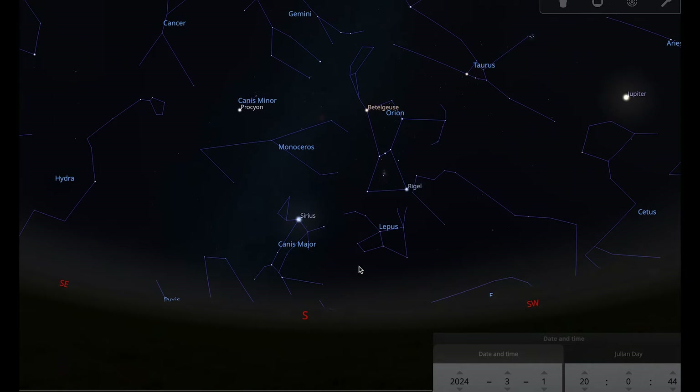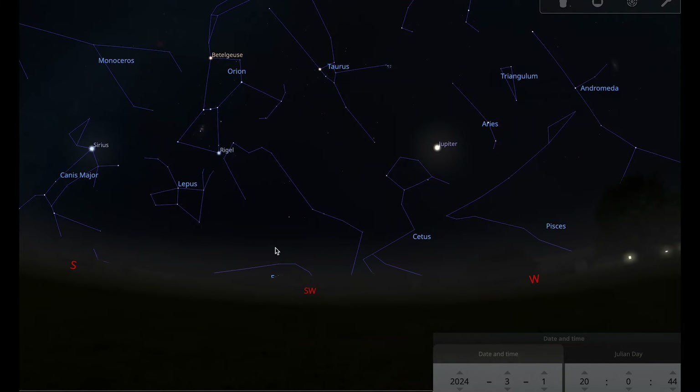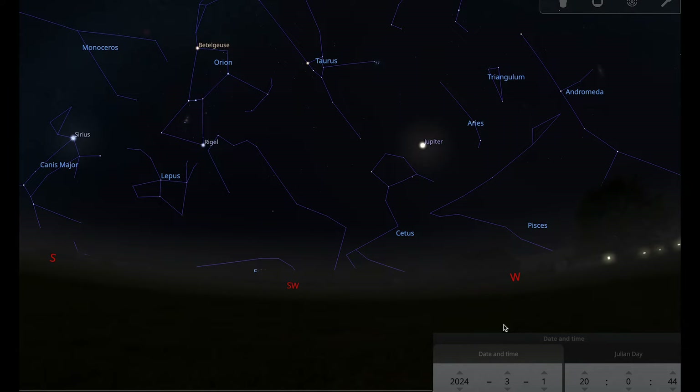Let's begin by looking at the planets, starting with Jupiter since it's already visible on screen. On the 1st of March at around eight o'clock, a little after sunset, looking towards the south-west we can see Jupiter. Jupiter is best observed at the beginning of the month because as the month goes on it slowly descends into the evening twilight and becomes harder to spot.